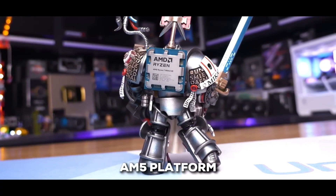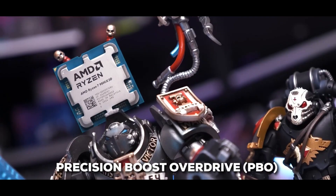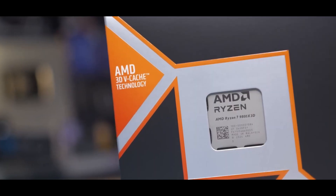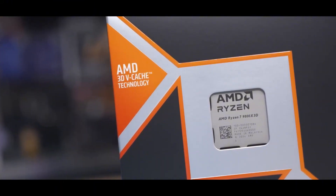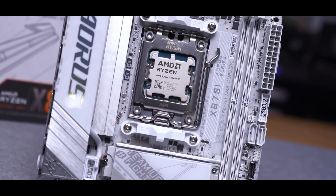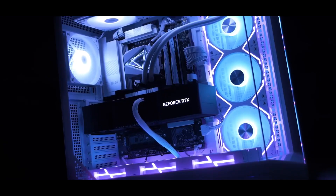It uses the AM5 platform, so you get all the benefits of DDR5 memory and PCIe 5.0. You can even do some auto-overclocking with Precision Boost Overdrive (PBO) and Curve Optimizer. And here's the really cool part: it uses way less power than the competition, meaning it runs cooler and quieter, and you don't need to spend as much on a fancy cooler, motherboard, or power supply. In simple words, you're getting top-tier gaming performance without all the extra hassle and expense. This is the gaming CPU to get, without a doubt.